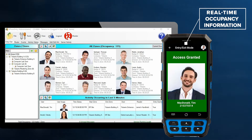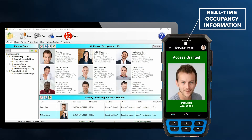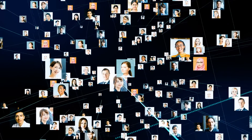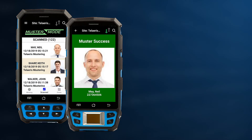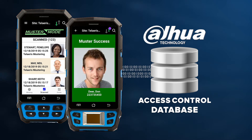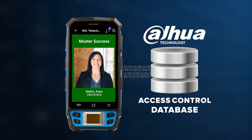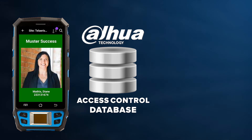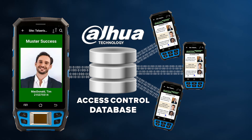Express Entry maintains real-time facility occupancy information and up-to-date employee pictures, permissions, and activity through these integrations. Express Entry records each and every activity occurring on any handheld device and pushes this information to the access control database. It simultaneously pulls any new activity from the access control database and pushes this information to all connected handheld devices.